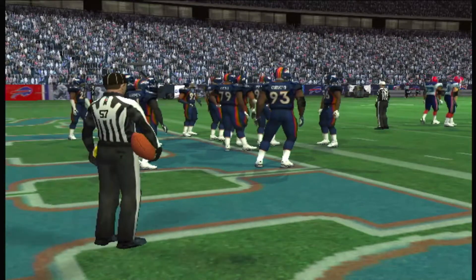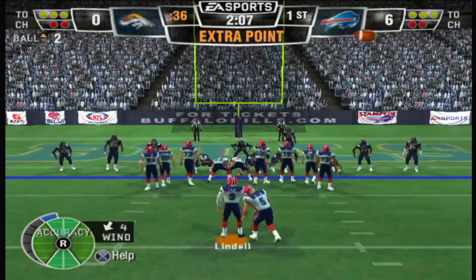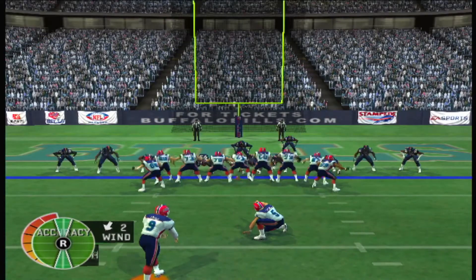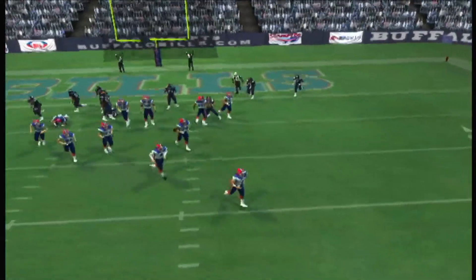This is the NFL — you have to be ready for any kind of situation. Down there, run or pass, clearly a viable option. Lindell lining up for the point after — hut — and good. Buffalo in control. Buffalo will be kicking off — he line drives it, takes it at the 16.